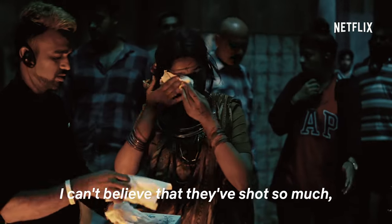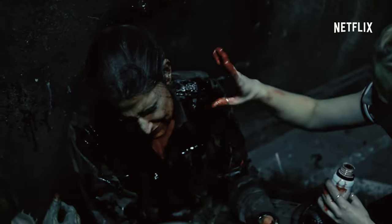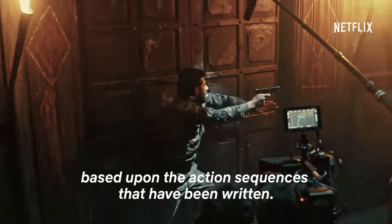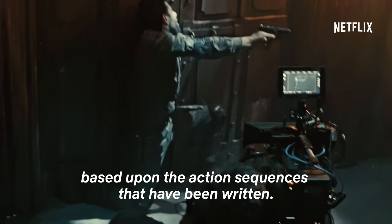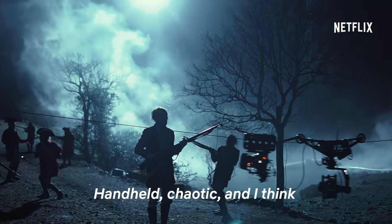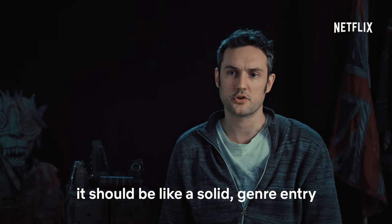I can't believe they've shot so much — so much blood and gore. There are litres and litres of blood. I had an idea of how the interior layout should be based upon the action sequences that have been written: up close, personal, really invasive camera work, handheld, chaotic. And I think it should be a solid genre entry for India.